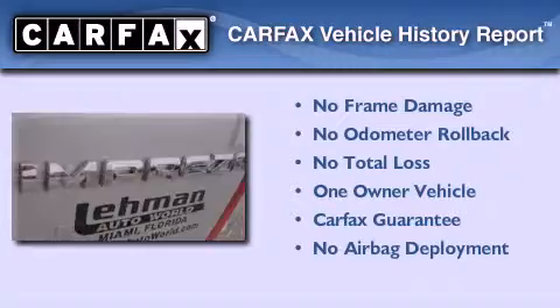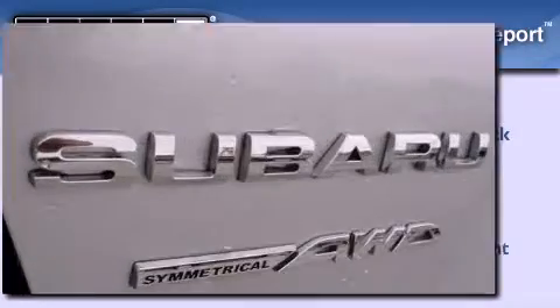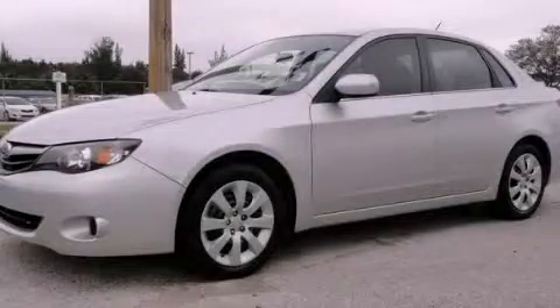This Subaru has had only one owner and it qualifies for the Carfax buy-back guarantee. Stop by today and test drive this vehicle for yourself.